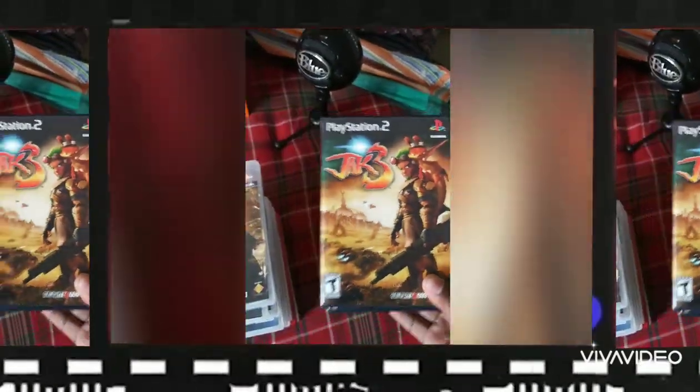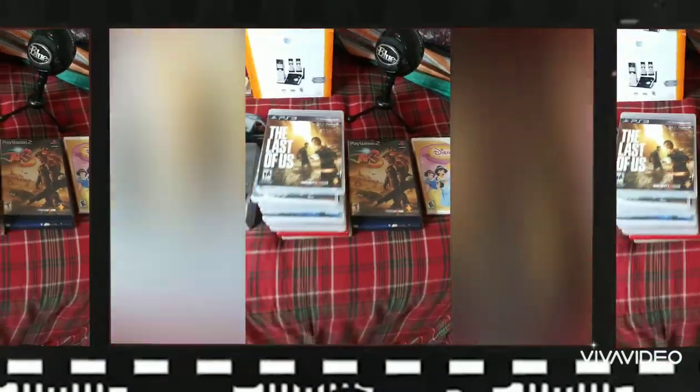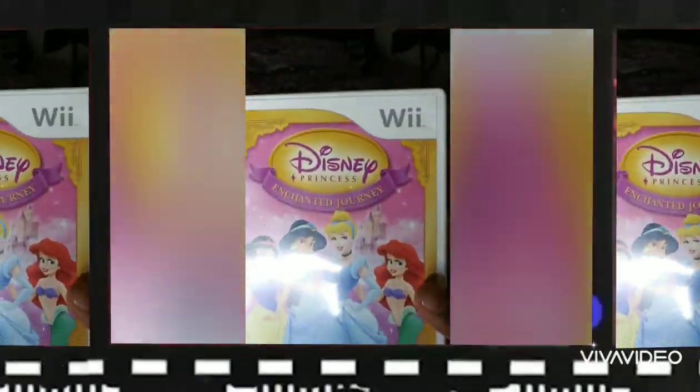I paid $2 a piece for each one of these video games — they were not different prices. I got some PlayStation 2 games, PlayStation 3 games, and a Wii game. I just took a chance. I didn't do any research in the store; I just grabbed what I thought might sell. I actually found the Wii game with a bunch of DVDs — sometimes you've got to look through those. You might even find a PlayStation 1 game, and those are hot.